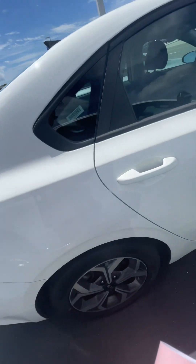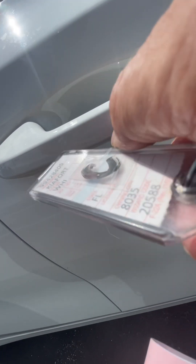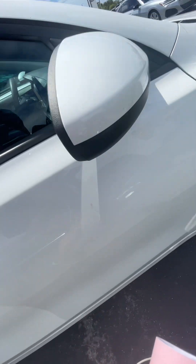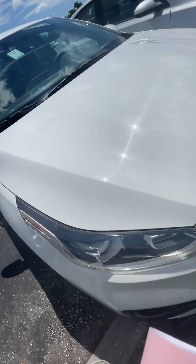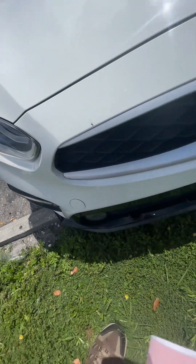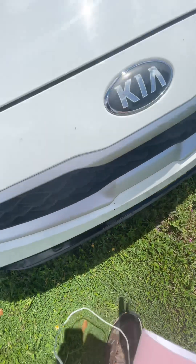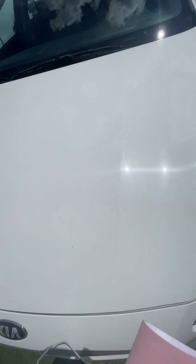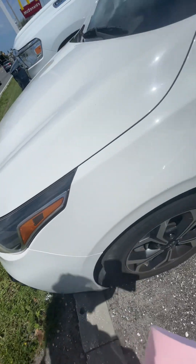Nothing on this side that I can see, except a scuff mark right there and a little ding right there. On the hood and the front bumper, some dings down here on the rubber plastic bumper. Nothing on the hood noticeably.